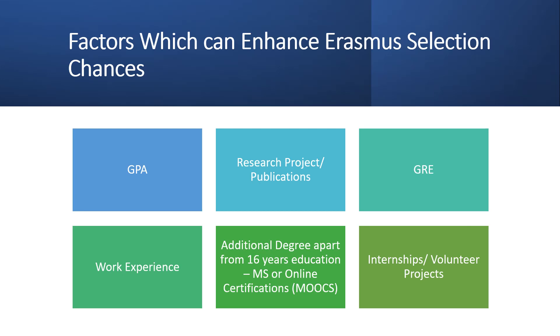To summarize the selection criteria: there's no single fixed requirement. It depends on multiple factors — a good GPA, strong research projects or published papers, GRE scores, work experience, additional degrees, or online courses like MOOCs in your relevant field. All these different aspects contribute to your chances when applying for Erasmus programs.